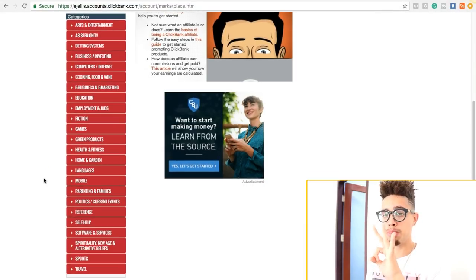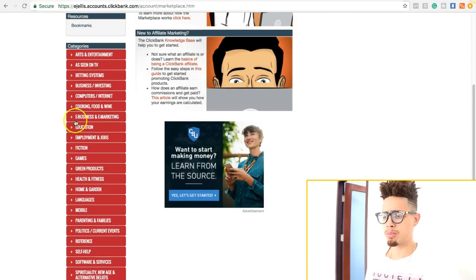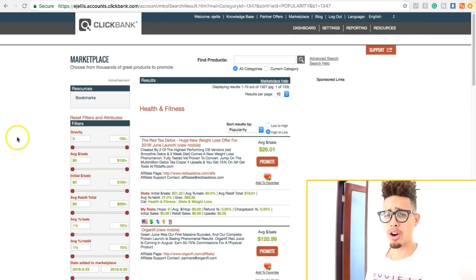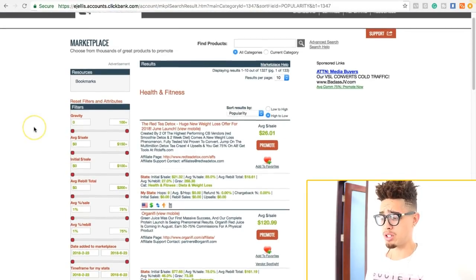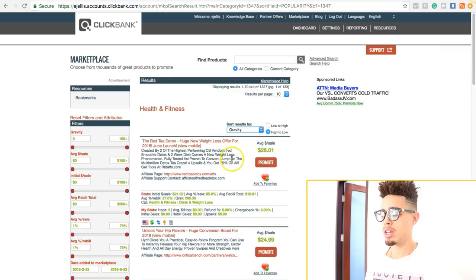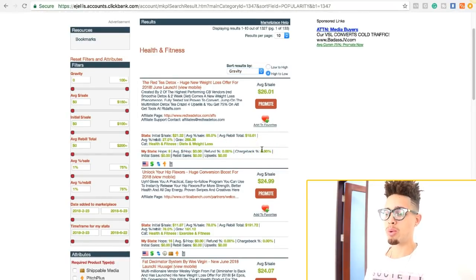The first thing is we need an offer. What I recommend is finding one within the three biggest niches: health, wealth, and romance. In this specific training, we're going to show you how to promote Clickbank products without a website. One of the easiest ones to promote would be weight loss, so I'll go to health and fitness. The first thing we want to look at is the gravity score.